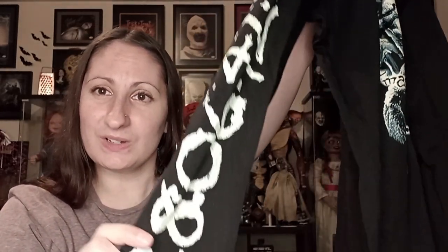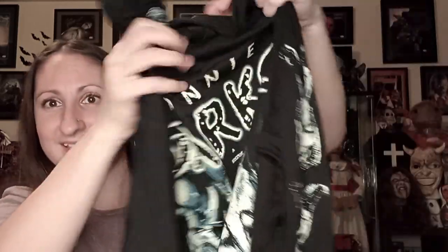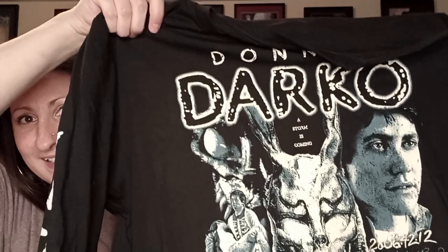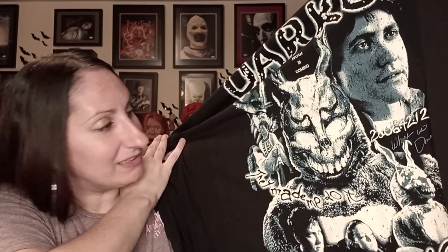And it glows in the dark, so we're gonna let it charge a little bit and check it out. I'm pretty excited. God, that looks so good — I love it. It looks better in person than it did online. I love this. I'm gonna charge it and we're gonna see what it looks like in the dark.